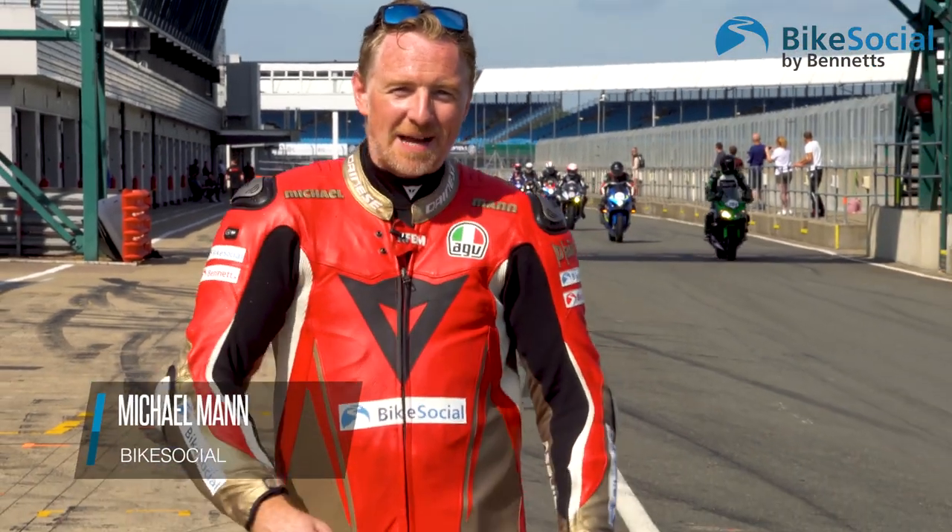Hello and welcome to Bike Social, and welcome to Silverstone. I'm Michael Mann and this is our top track day tips for beginners.